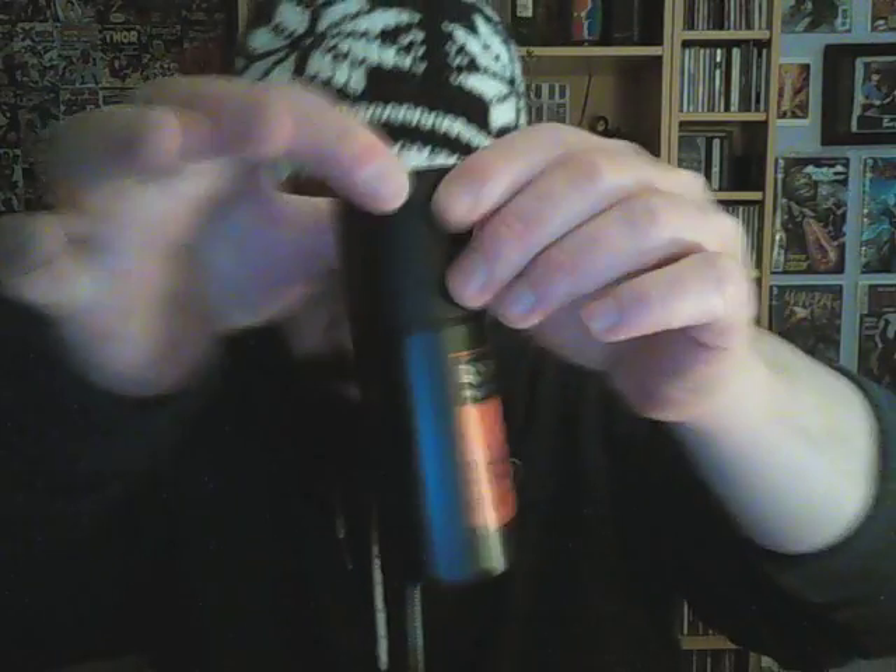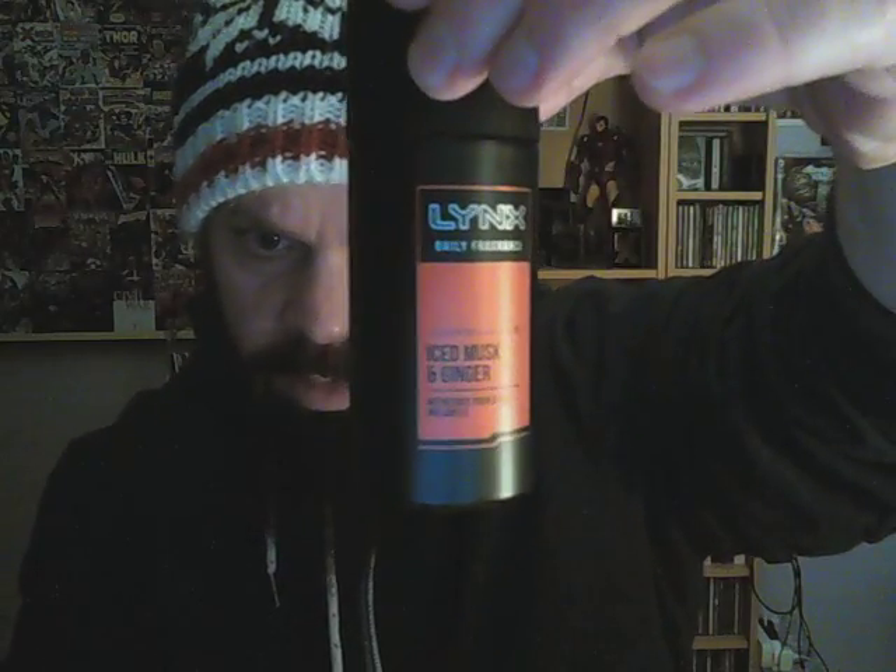Iced musk and ginger. Right, let's see what it says about it. Iced musk and ginger - a sharp icy fresh fragrance that kick-starts your adrenaline-fueled day. I have an adrenaline-fueled day - are you sure? Invigorate your style. My style. I'll just open the box. Let's see what we get. There he is. Ice musk and ginger. Iced musk - that sounds intriguing, doesn't it?